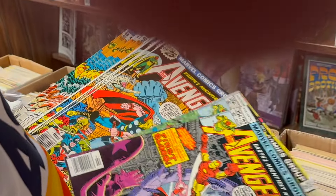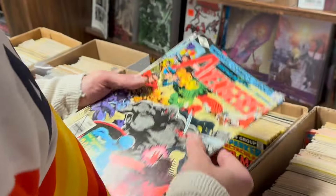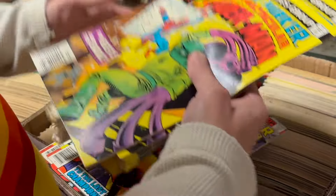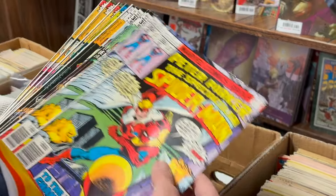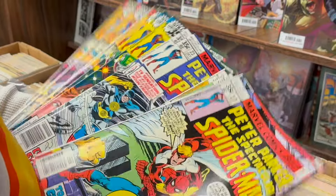We got some more bulk Avengers — some more 149s, some 183s, some 188 burn issues. Some Spider-Mans, these are nice, these are 77. All high grade. A bunch of those. We got some John Byrne Spider-Mans, some Moon Knight ones. That's a nice one. Very early Moon Knight appearance.